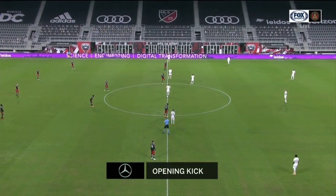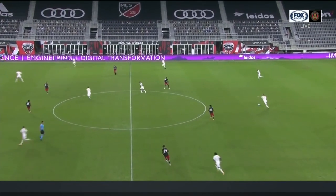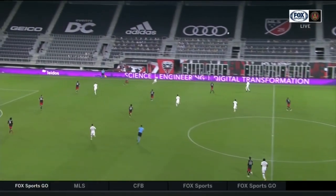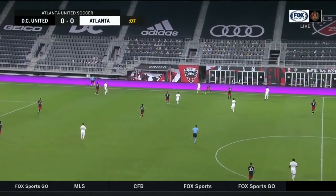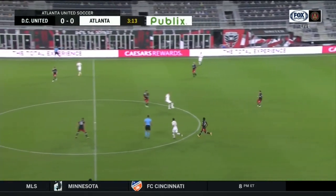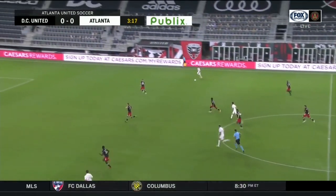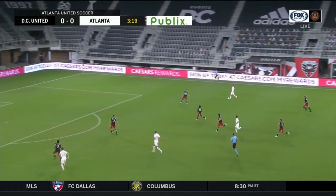Opening kick brought to you by Mercedes-Benz, we're off and running in Washington DC. Both sides coming in off 2-0 losses last week and both sides really in need of a change of form. DC United have only scored one goal all season before the 59th minute, so this could be the perfect opponent to bounce back.